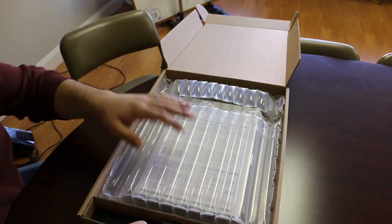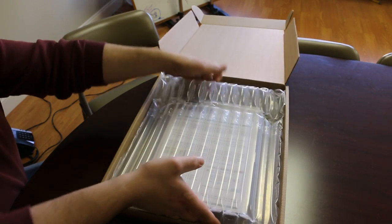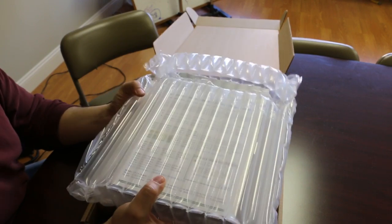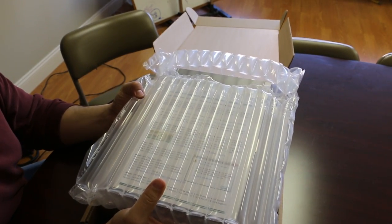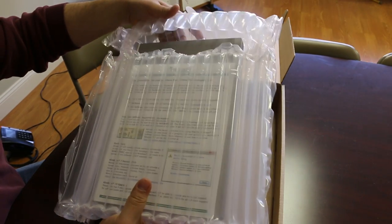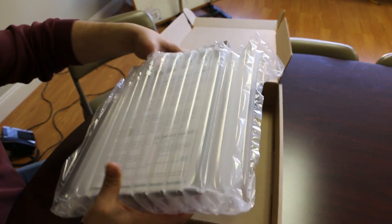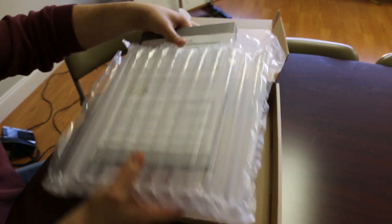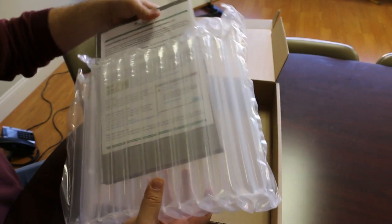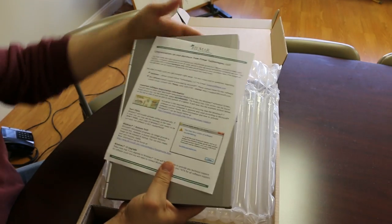When you open up the package, your laptop or desktop should be packaged in a durable, quality material. This is actually designed for this size laptop and is extremely strong — something you can be very confident in when shipping.